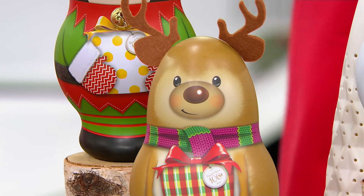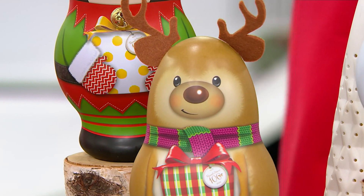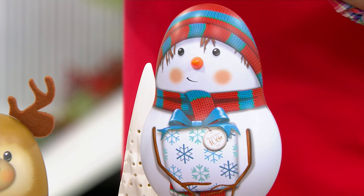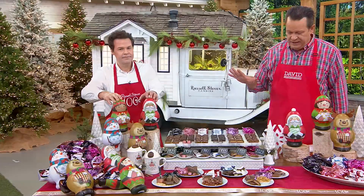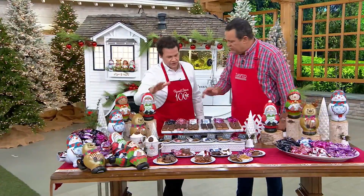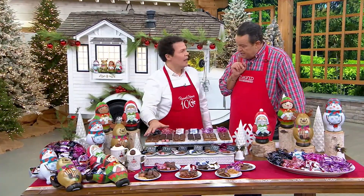The snowman tin comes in the light complexion and the deep complexion. The complexion option is only in the Santa and the elf, so that's going to let you pick whatever works best for you and your family. Now, packed with these tins will be six varieties of individually wrapped confections. Let's go through these from a time standpoint — let's go back to 1923, to Russell and Clara's bungalow home where they were starting to craft those delicious chocolates.